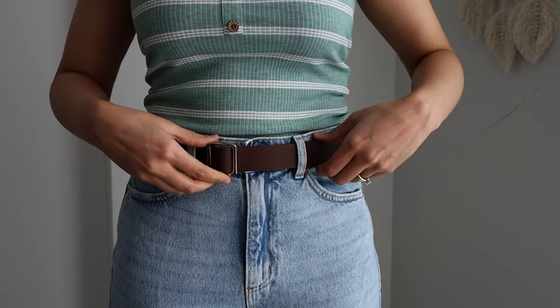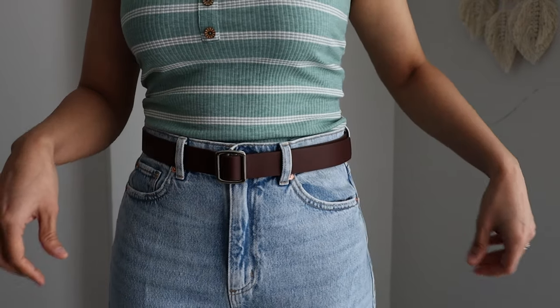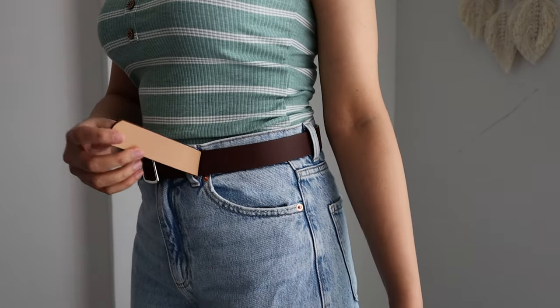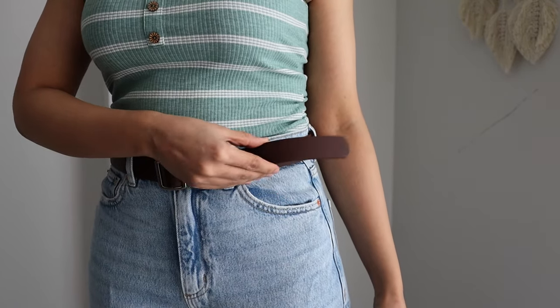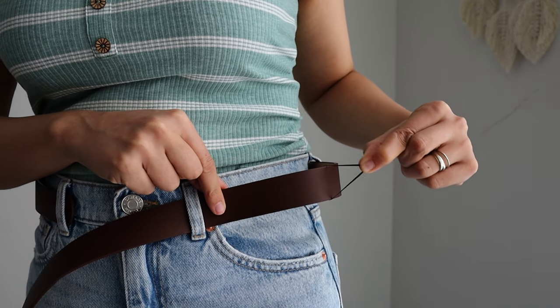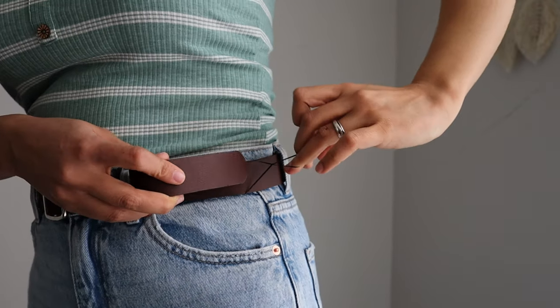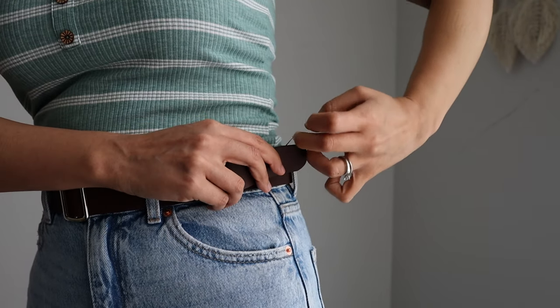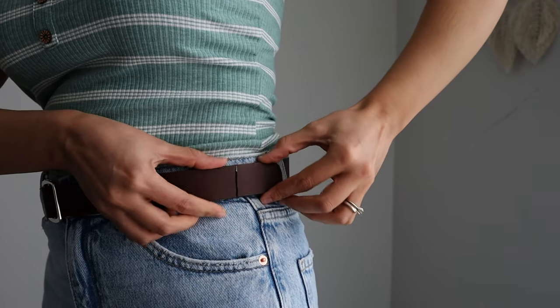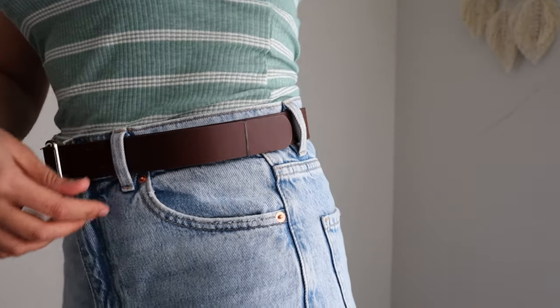You know sometimes the belt is either too short to reach all the belt loops or too long that it looks weird. For such situations, I have a perfect hack for you. An elastic band is the star of this video, so let's use it again and put it in the belt. Secure the extra flap in place by putting it into this band. I didn't have a transparent band handy but I feel they work best for this hack.